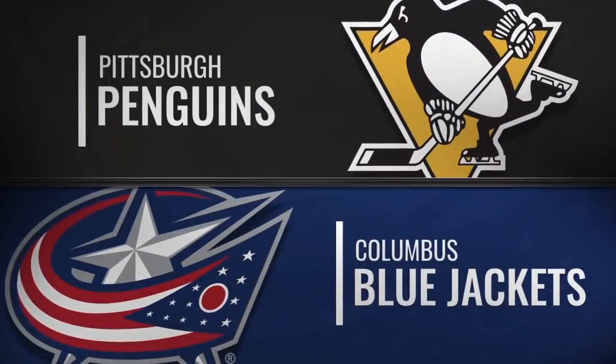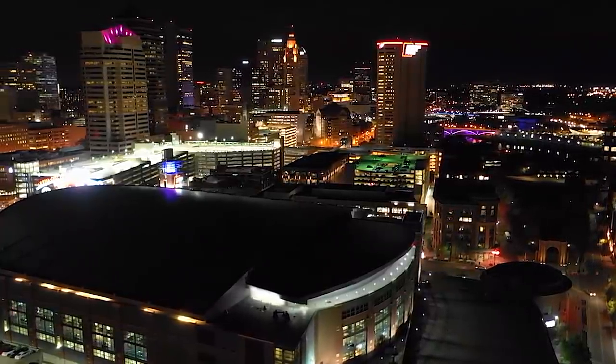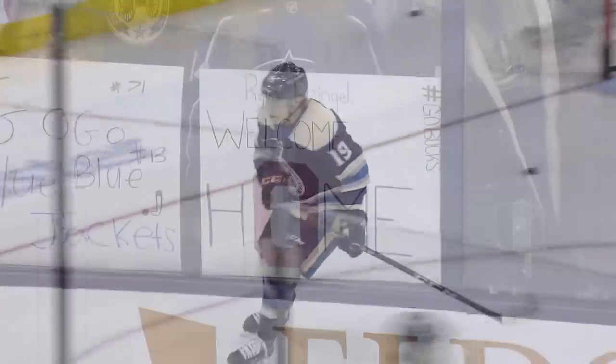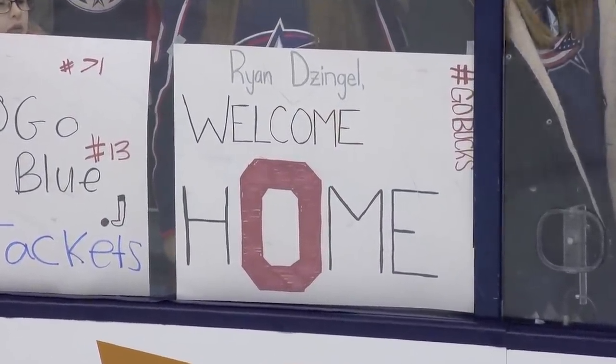Standing room only for Jackets and Penguins. Unlike Matt Duchesne, the Ryan Dezingle deal didn't get done quite in time for Dezingle to play with or fly home with the Jackets when they were in Ottawa. But he's here and he knows his way around town.